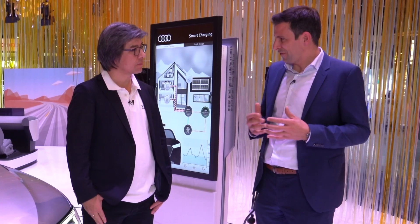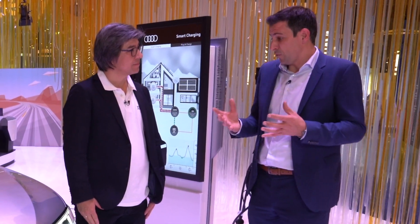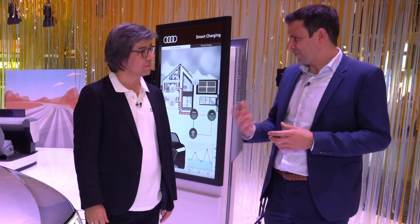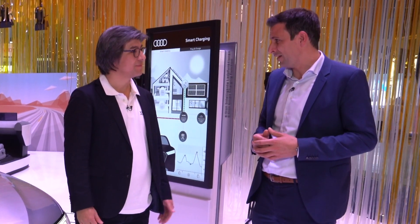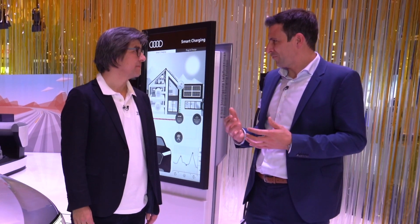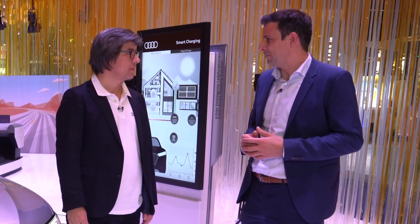Audi has been at the forefront of innovation for many years when it comes to lighting, and you've again set the standard with the release of the digital matrix LED lights. Congratulations for that. Can you give us some background on what was really the driver for going to that high resolution of 1.3 million pixels?